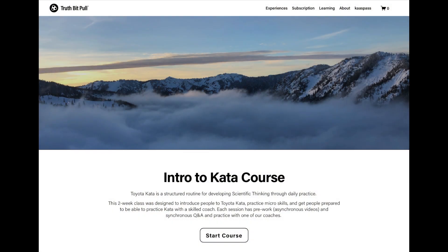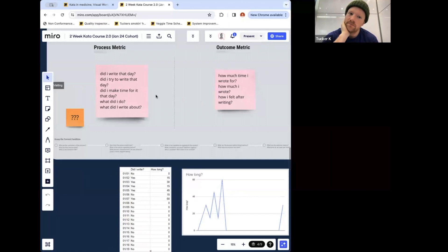Next up is the two-week Intro to Kata course. Spread over two weeks, this hands-on workshop combines theoretical learning with practical application. Participants will engage in interactive sessions, real-world exercises, and reflective discussions, all facilitated by an experienced Kata practitioner.